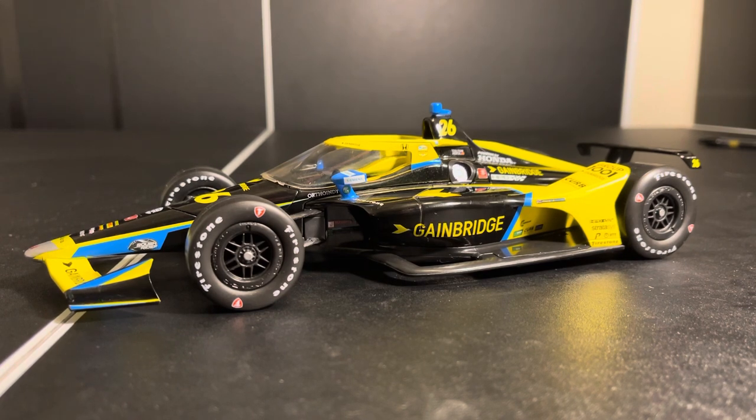Today is going to be a review of Zach Veach — I mean Colton Herta's 2021 GameBridge Honda for Andretti Autosport, obviously made by Greenlight in the 1-to-18th scale. This one was announced pre-Road Course Aero Kit, so we get the Oval Aero Kit.